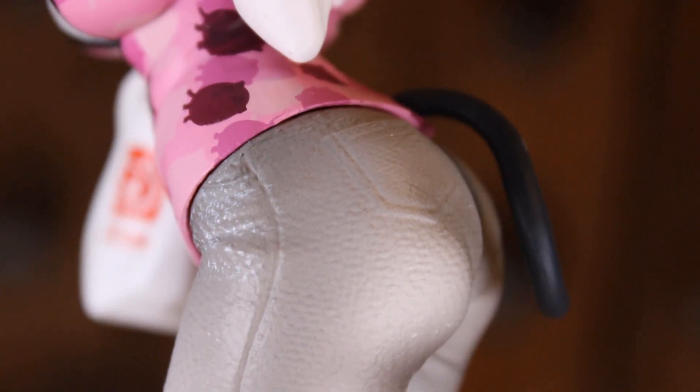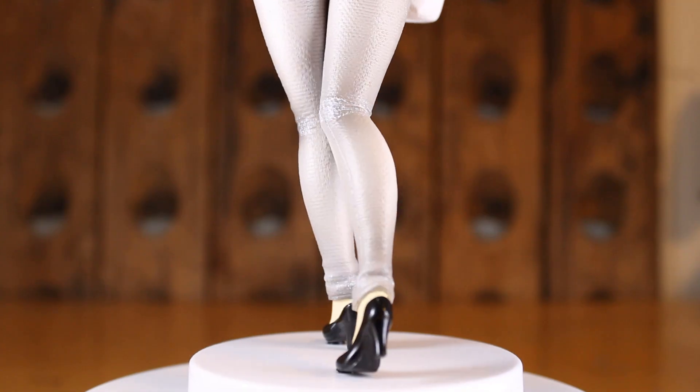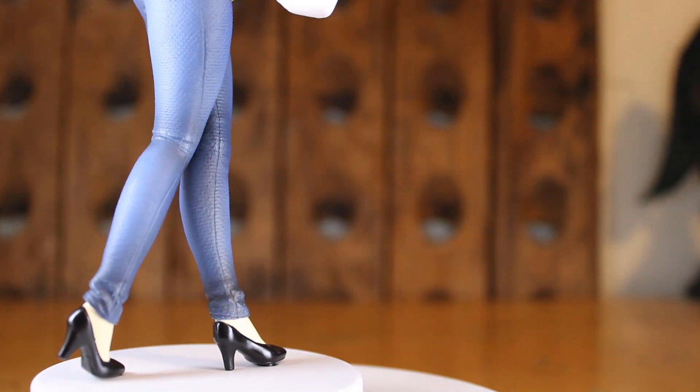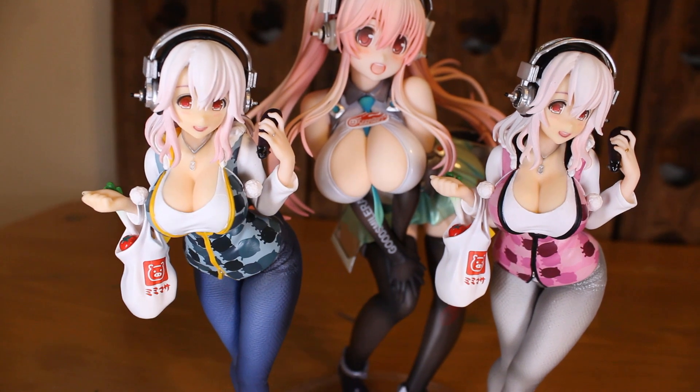What I don't like though is that the dry brushing done on the creases of her pants looks a bit sloppy, and that's what I was talking about earlier regarding the paint quality.